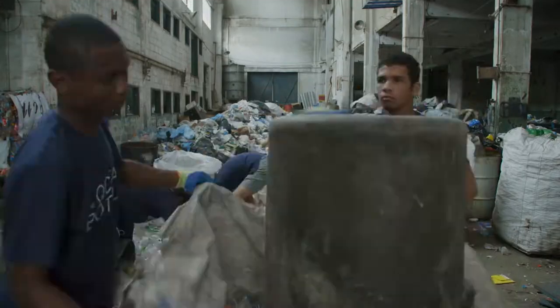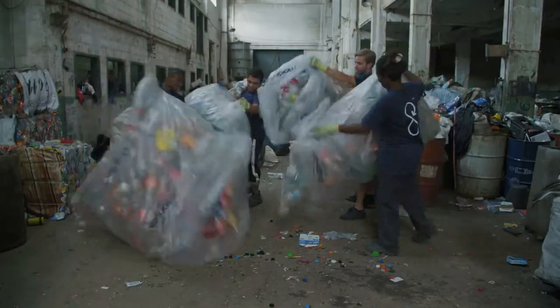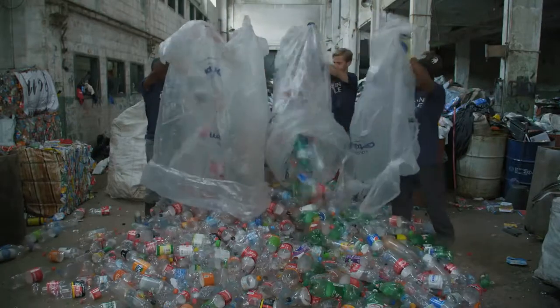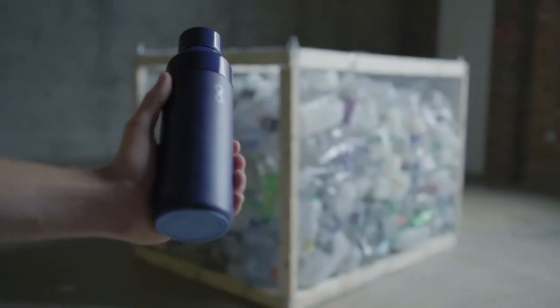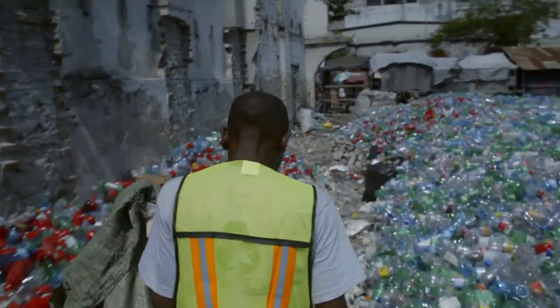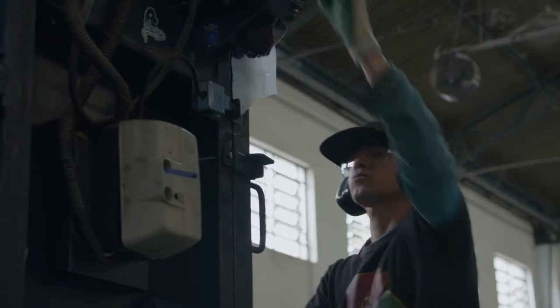Each Ocean Bottle purchased funds collection equivalent to a thousand ocean-bound plastic bottles. That's probably more than you use in six years. So whilst you're avoiding disposables at home with the Ocean Bottle, the plastic collection funds jobs and creates a habit of sustainability around the world.